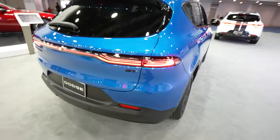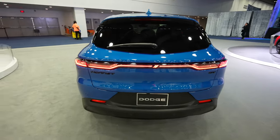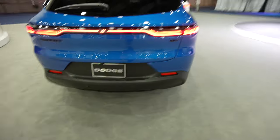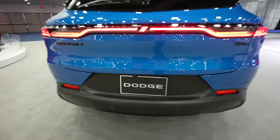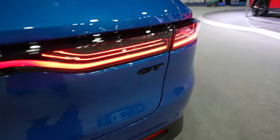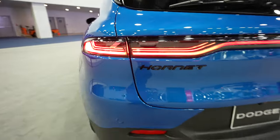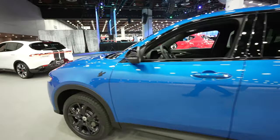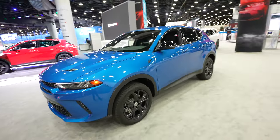Coming around to the back, I love this tail light setup. Even the Dodge logo lights up, which is pretty sweet. Parking sensors are integrated into the upper and middle portion of the bumper. Backup camera is going to be right there. Your GT badge is on the passenger side and your Hornet badging is on the driver's side. This is a very aggressive looking car — pretty small SUV but very stout.